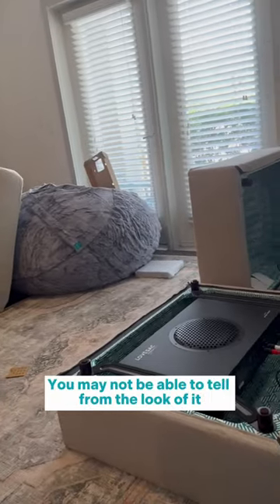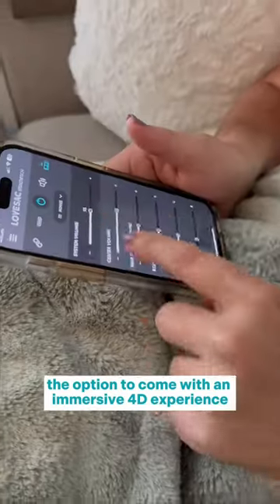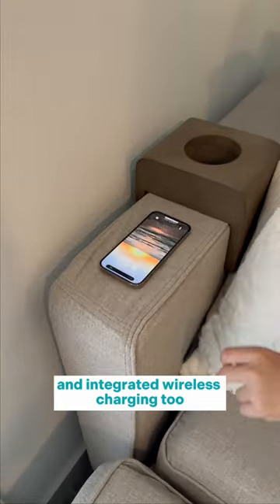You may not be able to tell from the look of it, but the sectionals have the option to come with an immersive 4D experience with a subwoofer that can be controlled by a remote or app. Love Sack Stealth Tech has immersive surround sound and integrated wireless charging too.